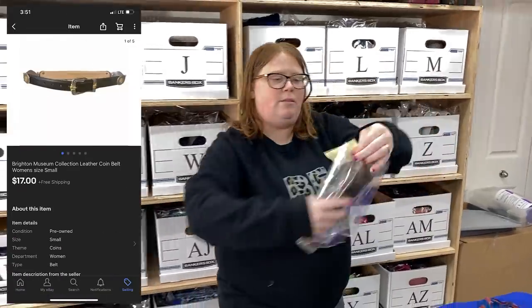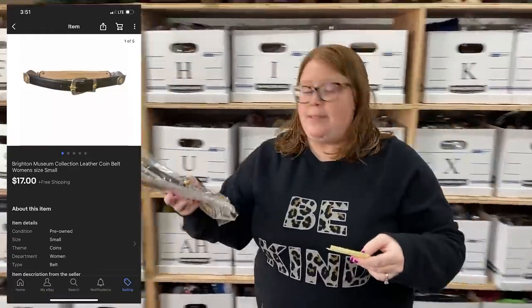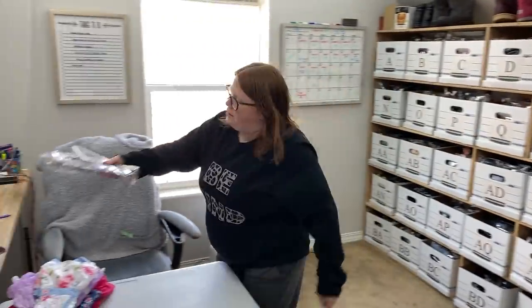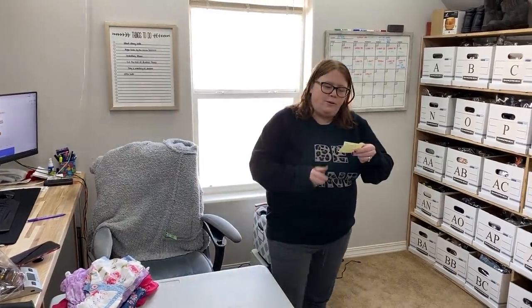Sold this Brighton belt that I got from the bins from my stimulus check challenge. That sold for $17 with free shipping — that's an offer I sent out. I only have about a buck into it and it's going to cost about $4.50 or so to ship out.